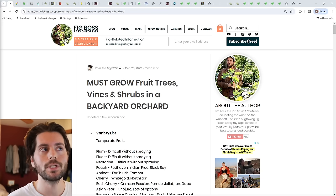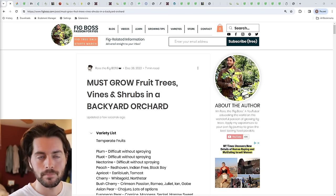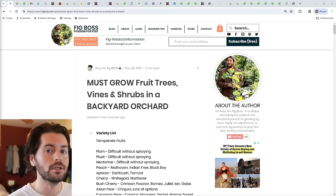We're not just going to talk about the different species of fruiting plants or the different types of fruits that I think you should grow, but also the varieties within them. Over the years of growing fruit and really testing a lot of different fruits and varieties, I think I have pretty good authority on some great recommendations.